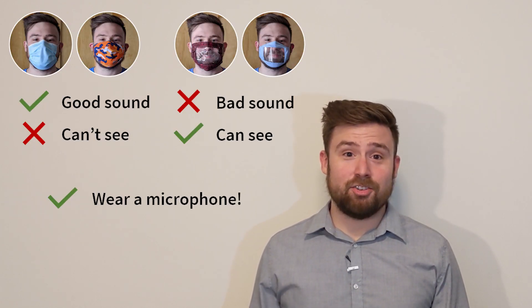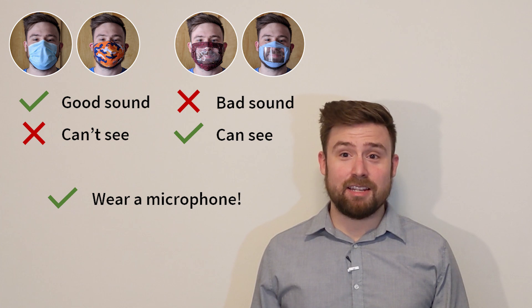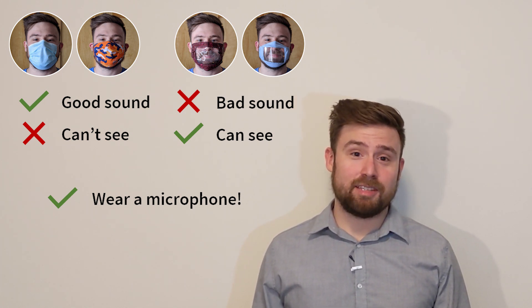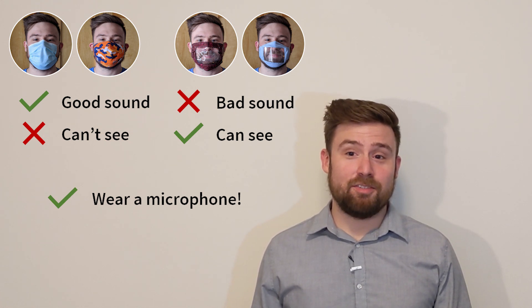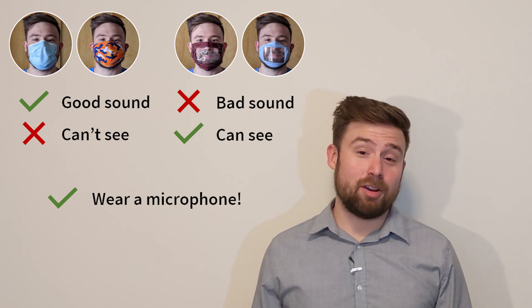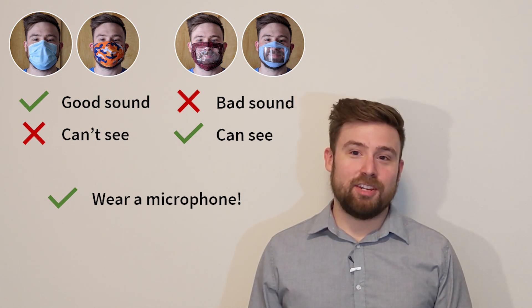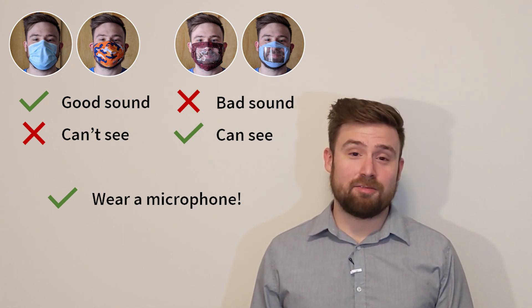To summarize: surgical masks and loosely woven cotton masks work best for sound, but they block visual cues. Masks with windows let listeners see your lips, but if you use one, you'll need to speak louder or wear a microphone.